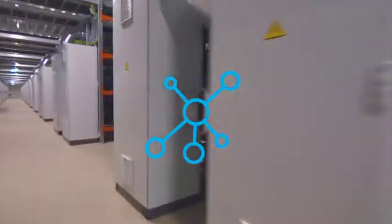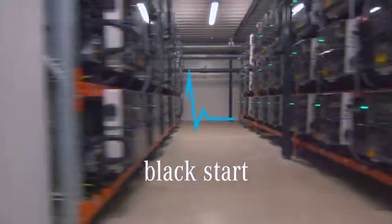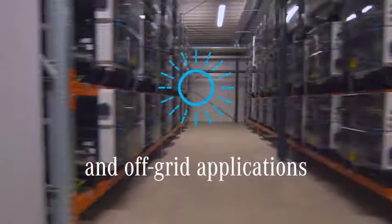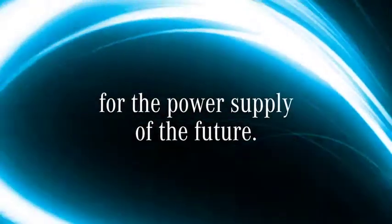In collaboration with partners, Mercedes-Benz Energy is developing mass energy storage systems for a huge range of applications such as Black Start, Backup and Uninterruptible Power Supply, Peak Load Management, and Off-Grid Applications. Mercedes-Benz Energy Storage Units — Maximum Flexibility for the Power Supply of the Future.